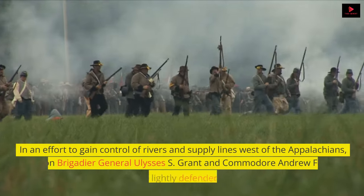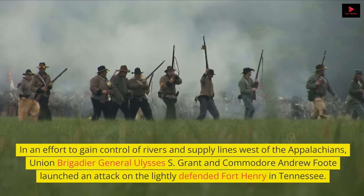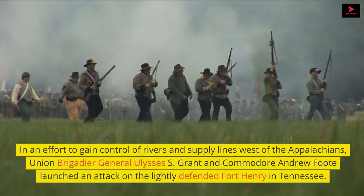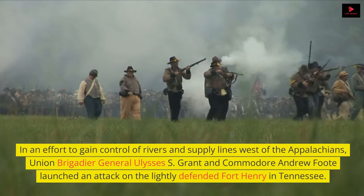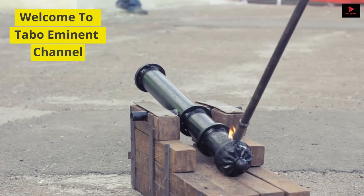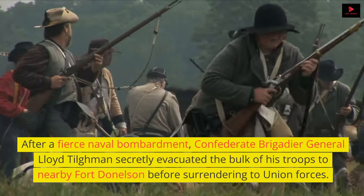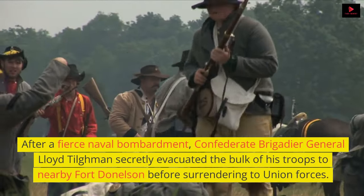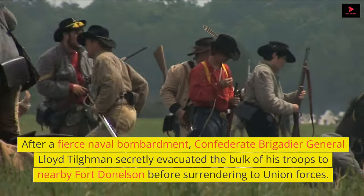In an effort to gain control of rivers and supply lines west of the Appalachians, Union Brigadier General Ulysses S. Grant and Commodore Andrew Foote launched an attack on the lightly defended Fort Henry in Tennessee. After a fierce naval bombardment, Confederate Brigadier General Lloyd Tillman secretly evacuated the bulk of his troops to nearby Fort Donelson before surrendering to Union forces.